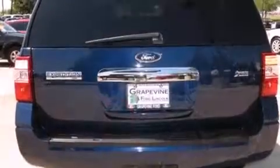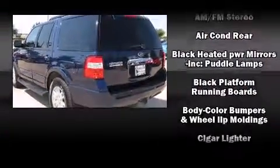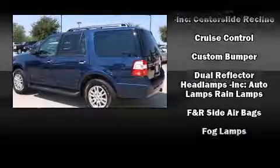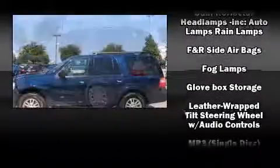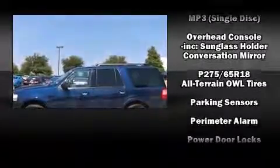Power-adjustable pedals allow the driver to optimize his or her driving position, enhancing visibility, comfort, and safety. Backseat passengers will appreciate the rear audio controls, allowing them to make easy adjustments to the stereo system.